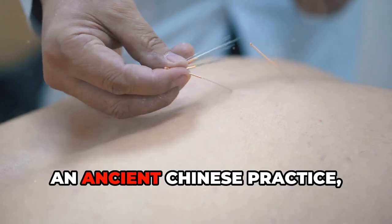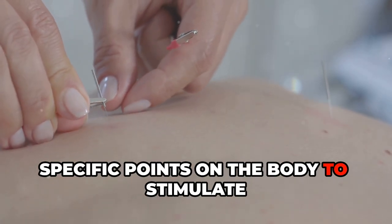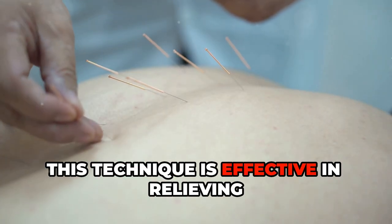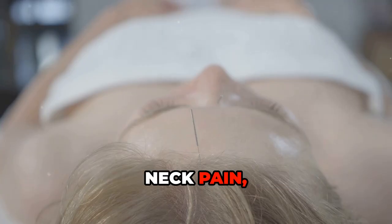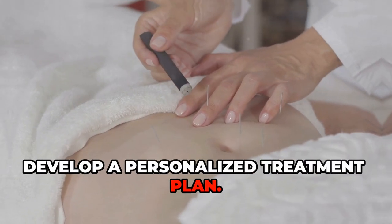Acupuncture, an ancient Chinese practice, involves inserting thin needles into specific points on the body to stimulate energy flow and promote healing. This technique is effective in relieving various types of pain, including back pain, neck pain, and headaches. Consult with a licensed acupuncturist to develop a personalized treatment plan.